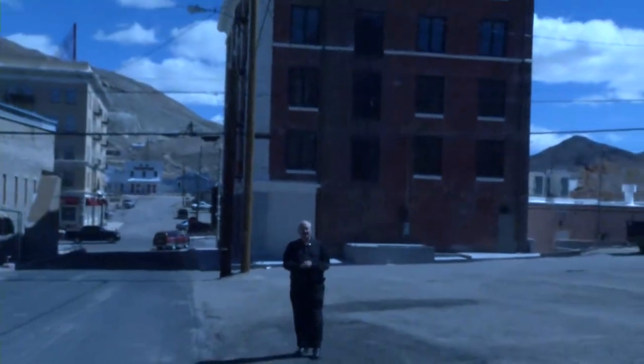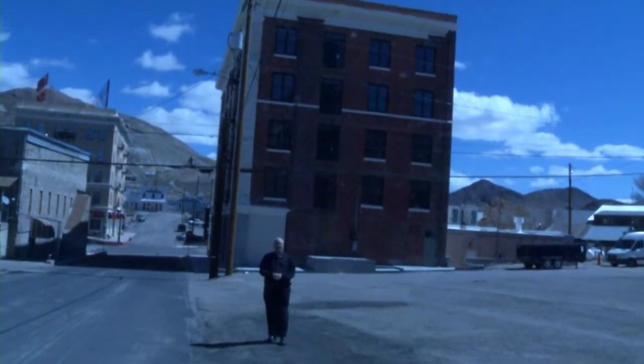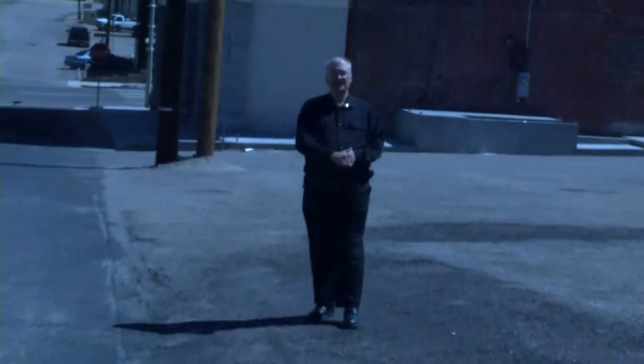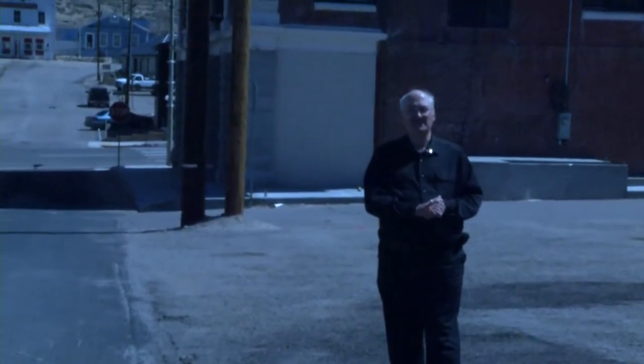Directly behind me is the Belvada Hotel. This hotel is a historic downtown building that is under reconstruction and is expected to open sometime in 2019. This will be the closest hotel to our facility. I'm going to walk down a little further and take you down to the middle of Tonopah, the crossing on Main Street between the Belvada and the Mizpah.